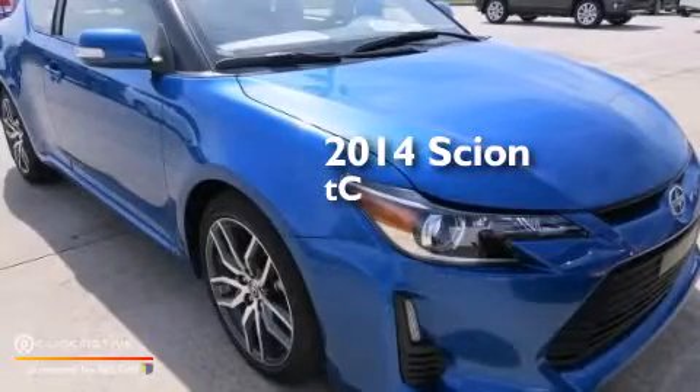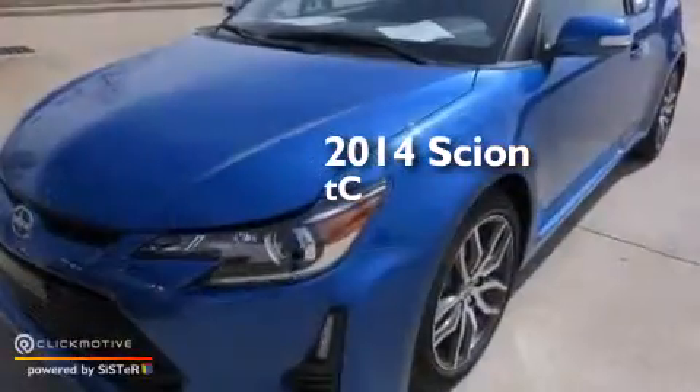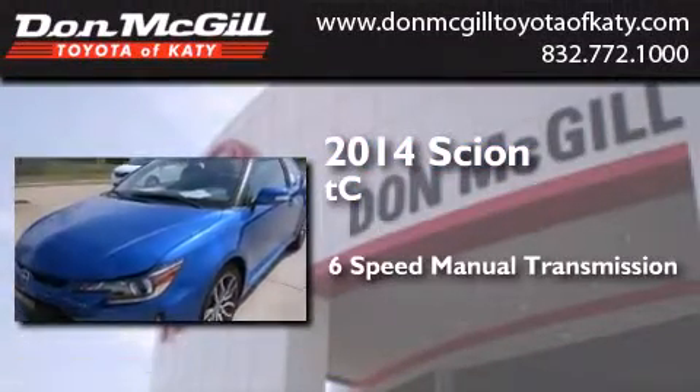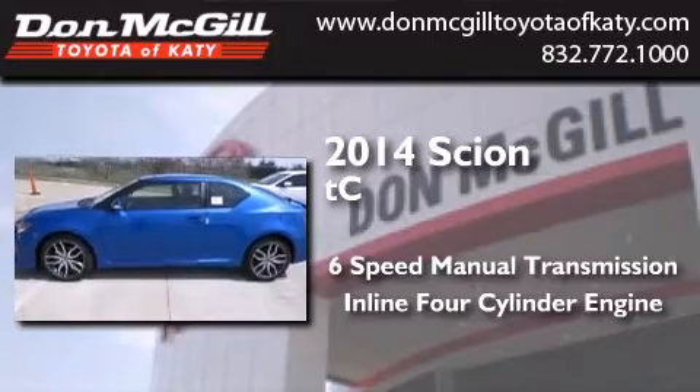This is a brand new 2014 Scion TC. This coupe has a 6-speed manual transmission and an inline 4-cylinder engine.